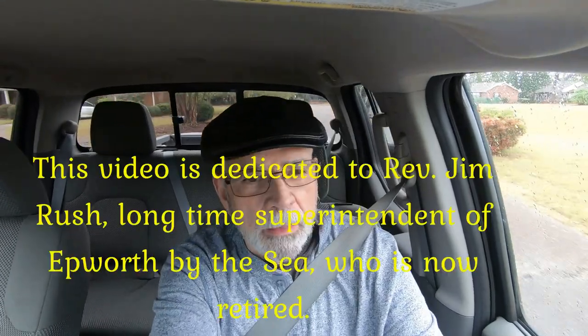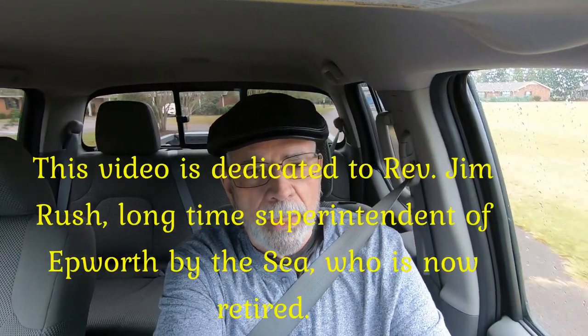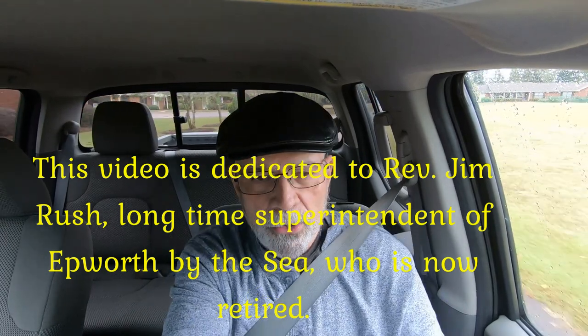Hello everyone. When I was down at St. Simons back in July — St. Simons Island — I stayed at St. Simons by the Sea. These are some video clips that I have of that facility.